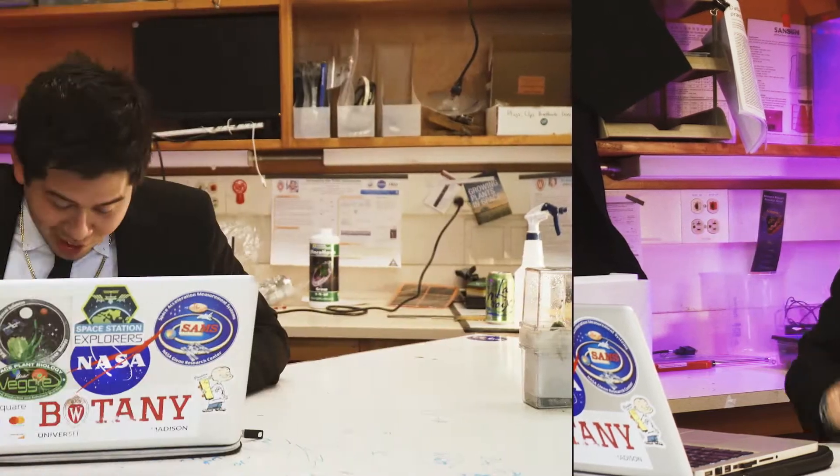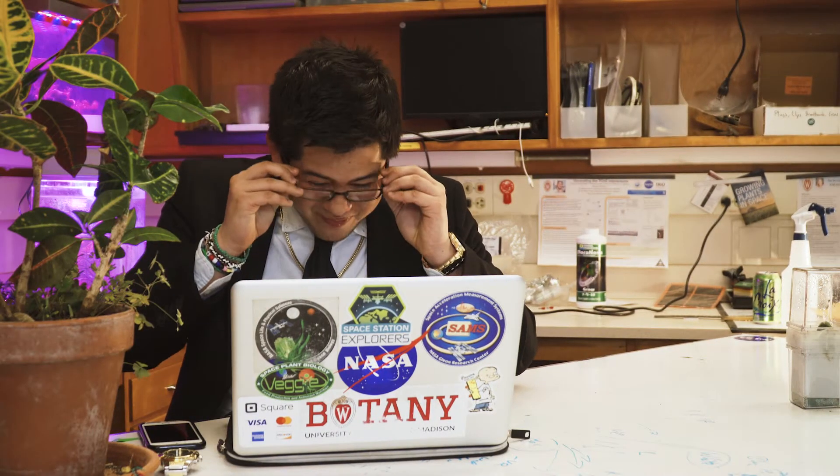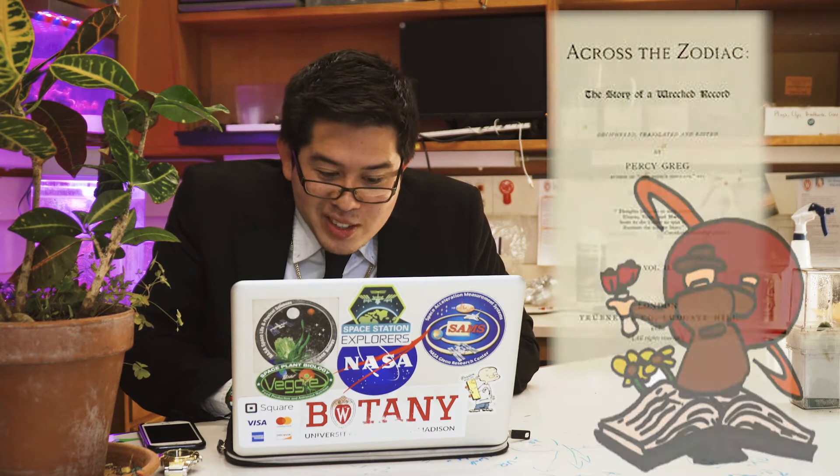Now we're going to head over to the history mobile. Alrighty, let's get right into it. In around the 1880s, some old head named Percy Gregg wrote Across the Zodiac, a big science fiction nerd story about a space traveler who went to Mars with plants. Fifteen years later, this guy named Konstantin pretty much did the same thing, except it was a different book.